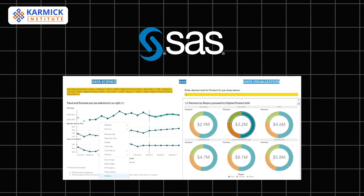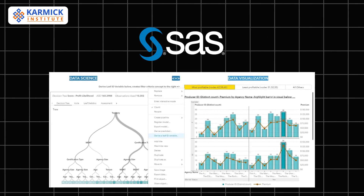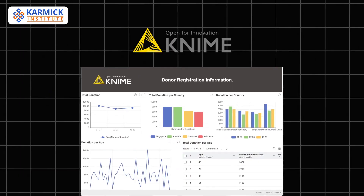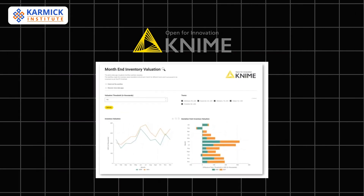SAS is trusted for enterprise-level data management and statistical analysis. It's secure, reliable, and widely used in industries that need robust analytics. KNIME lets you build data pipelines visually with no coding needed. Its node-based workflows make advanced analytics more accessible.